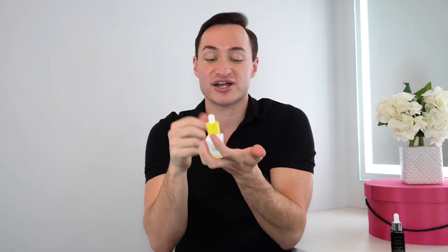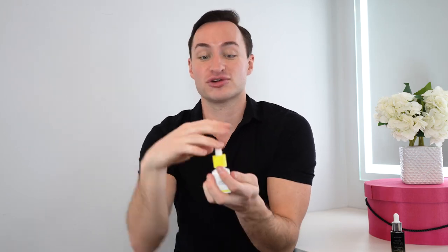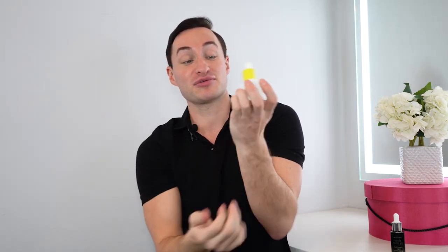I find when you use facial oils the product gets everywhere. As soon as you squeeze it onto your hand it's like falling out and you have to use all of it — that's dollar signs dripping down my hand. You want to get it on your face because it's your facial oil.